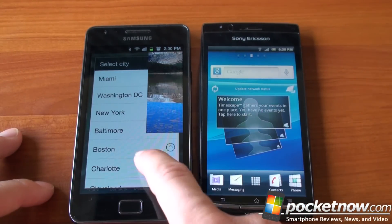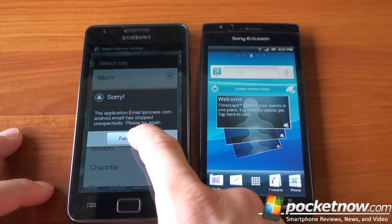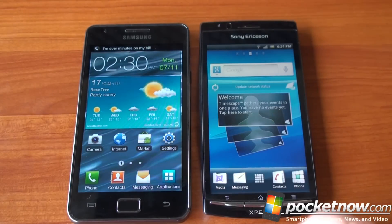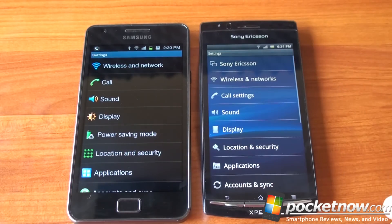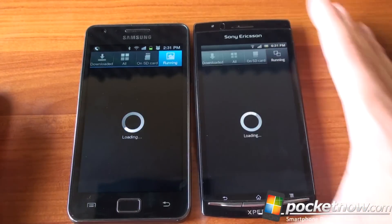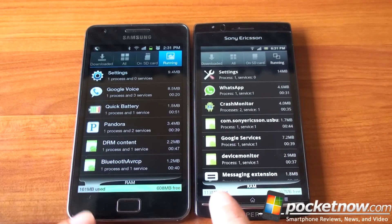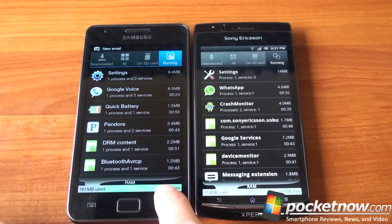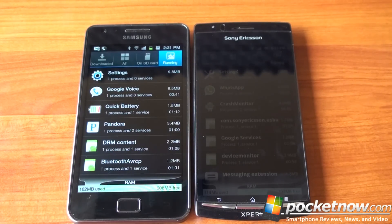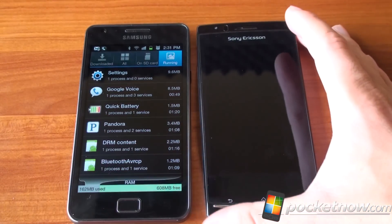Now we're going to go into settings. There's a little freeze — force close — that's quite a first impression there. We're going to go into settings to determine which has more RAM available right now, since we just started both devices and aren't running any applications beyond background ones. Looking at running services: we've got 113 MB used on the Arc, and a little more on the Galaxy S2. That leaves 608 megabytes free on the Galaxy S2, versus 207 megabytes free on the Arc — so three times more RAM free on the Samsung Galaxy S2. That doesn't always tell the whole story, since Android is very good at managing program memory, and it'll be hard to use 600 MB of RAM in day-to-day usage.